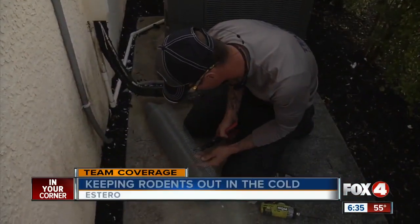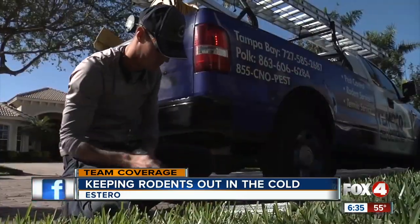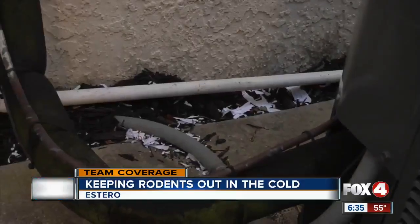Their exterminator says rats rely on their tails to stay warm, and those tails can feel pretty thin in this kind of cold. As the temperature drops, rats don't have the best insulators. Chris Harrison with Temco Extermination says you can spot pieces of their nests if you're looking — usually parts of insulation, paper scraps, even parts of trees.